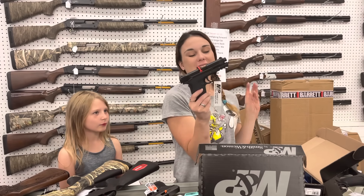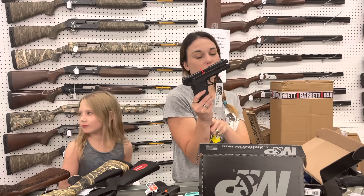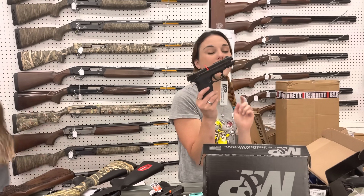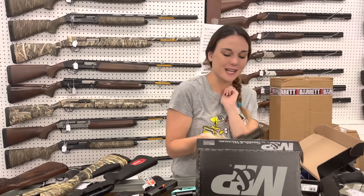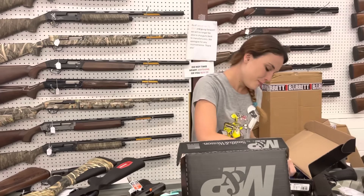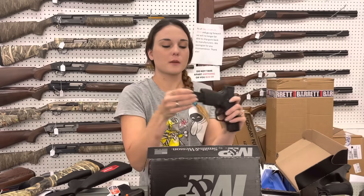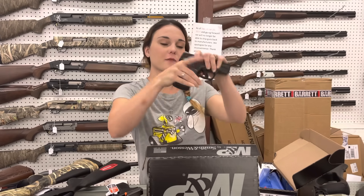Smith & Wesson Shield EZ — I've got the 9s in stock at $425, and the 9s in Flat Dark Earth also, a little bit higher. I've also got the EZs in 380 in stock, going to be $385. Smith & Wesson Shield Plus — she is going to be 13 rounds of 9mm, perfect in the hand, $480.